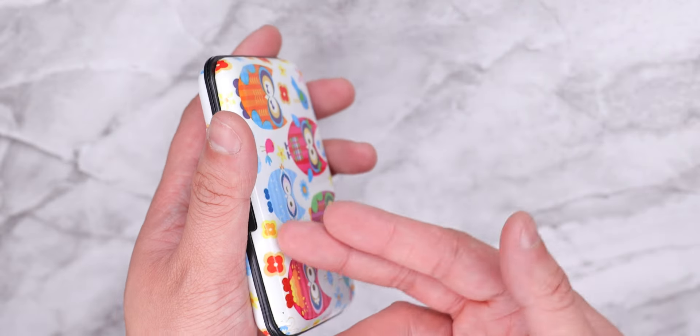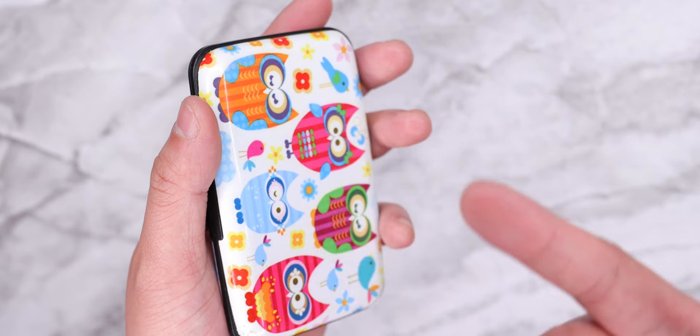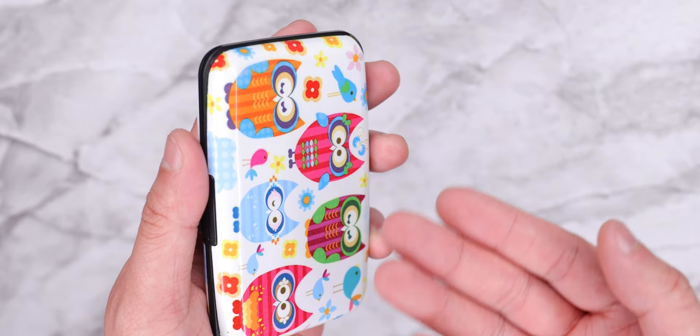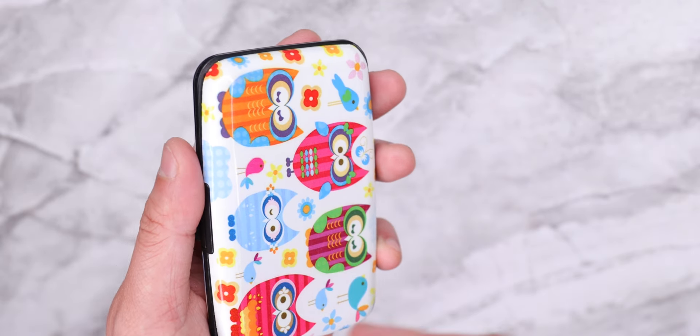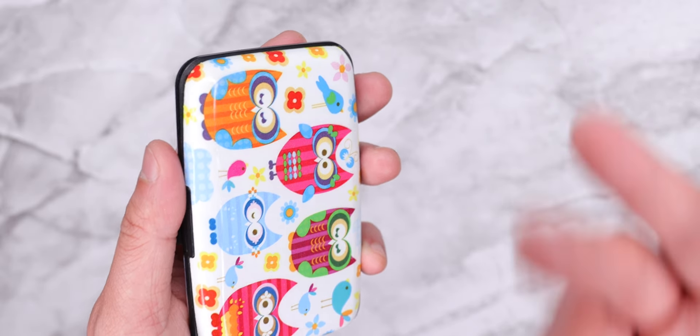Now for this wallet, the reason why she keeps her credit cards in here is because she's really afraid of the RFID scam where somebody walks by and scans your wallet and they can access your credit card information. So that's the honest reason why she packs this around. It's not for the cute designs, and this wallet is actually fairly cheap. I remember I used to have this when I was a teenager and it fell apart on me, so definitely not the best way to carry your cards.